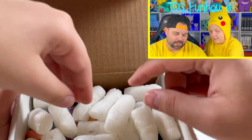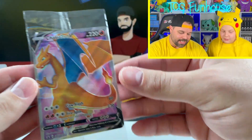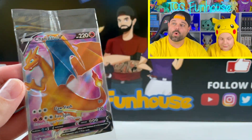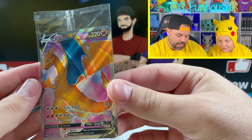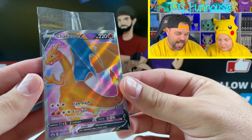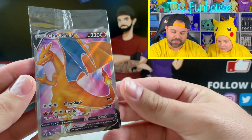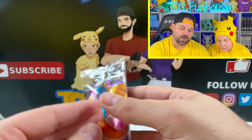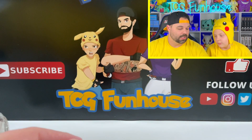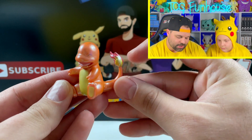Let's pull something out — look at that! The mystery V item is a Charizard — that is absolutely amazing. Look at that value right out the gate, guys. Still sealed in the cellophane: Charizard V full art!